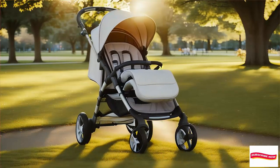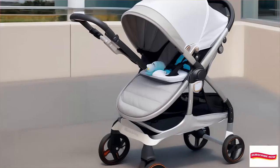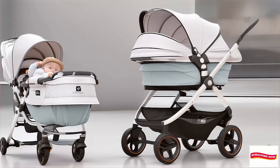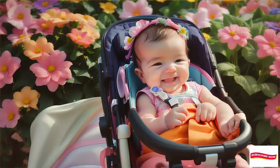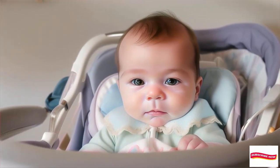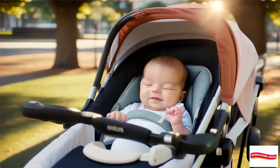Why is choosing the right stroller important? Before we jump into our top picks, let's talk about why stroller selection matters. A stroller isn't just a mode of transportation — it's your baby's cozy cocoon during walks, outings, and adventures. It's where they'll nap, observe the world, and maybe even giggle at passing squirrels. So let's make sure we choose wisely.